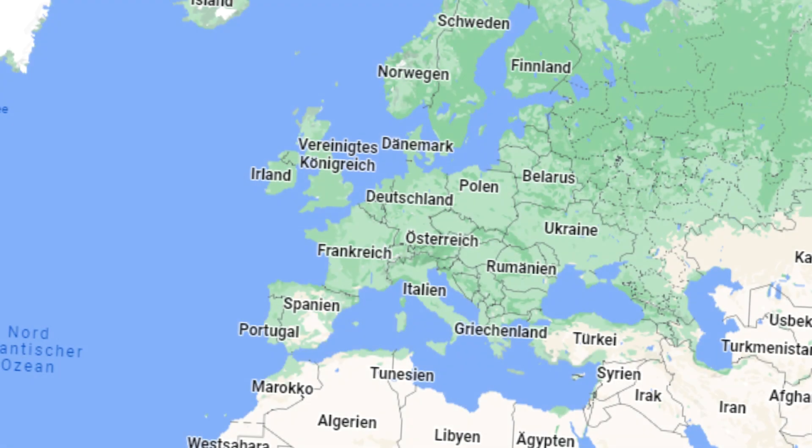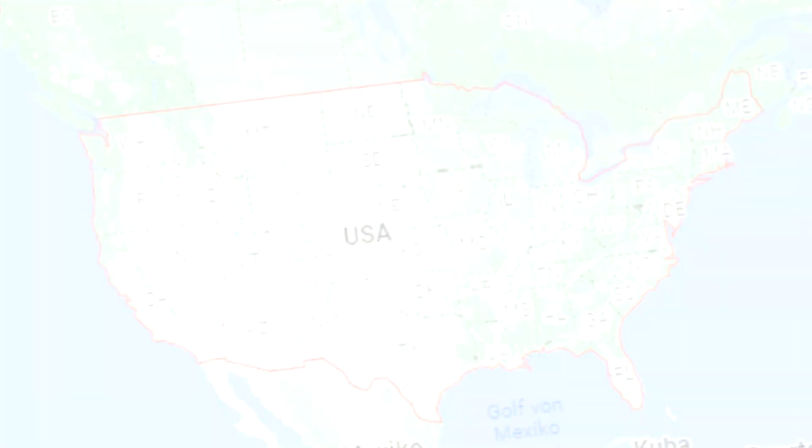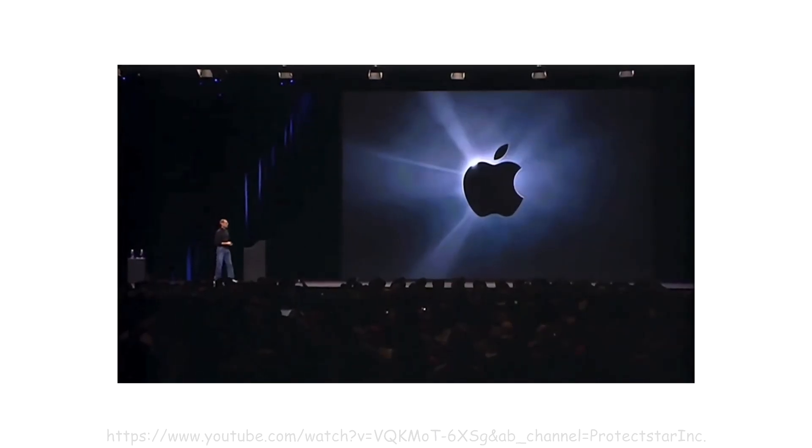January 9th, 2007. An ordinary Tuesday, I thought, while I went to school, even though I was 100% certain that I'd fail almost every class I participated in. Well, how foolish, because only 8000 kilometers away, there was a guy called Steve Jobs — you might have heard of him — who would do a keynote that would change the smartphone industry and how we use mobile technology forever.